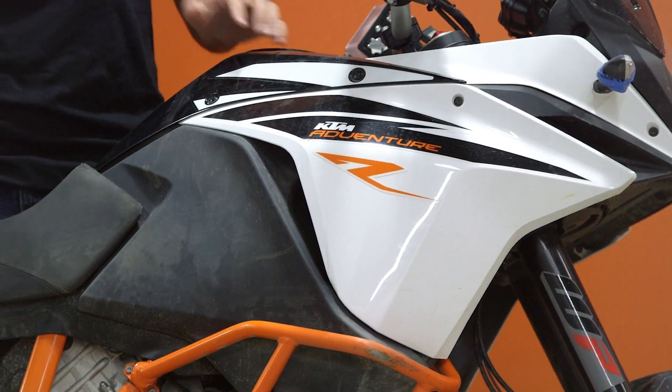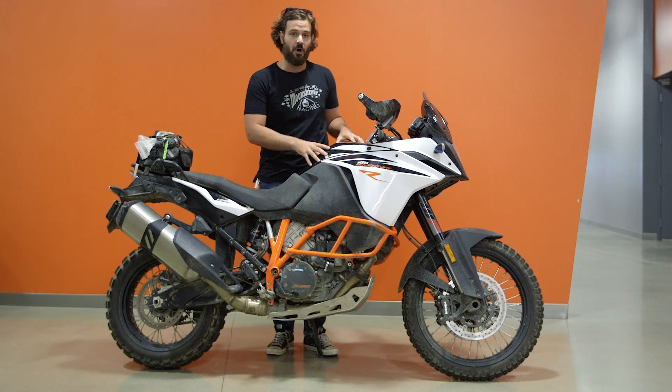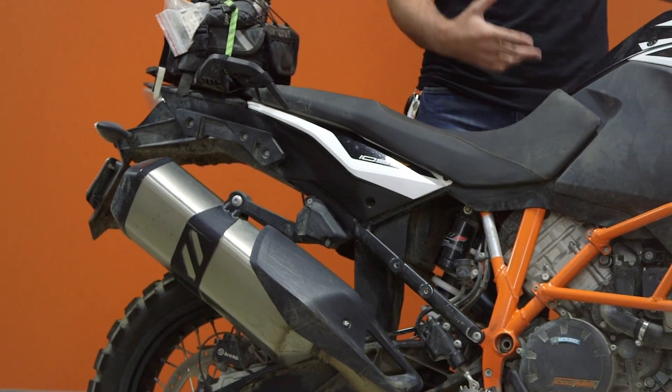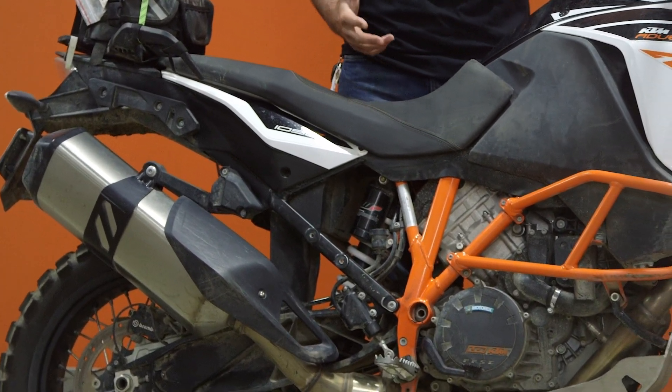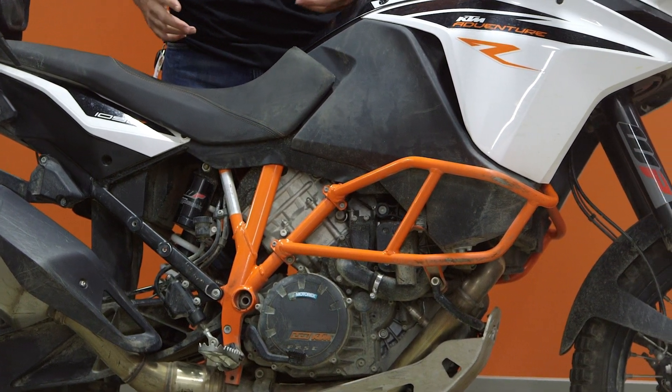Now if you're not familiar, KTM got rid of the 1190 and they introduced two bikes to take its place, and this is the smaller of those two. They've made some significant changes to the suspension as well as the engine, and really the game plan is that this is going to be a little bit more off-road capable right out of the box — and that's really what we set out to test.